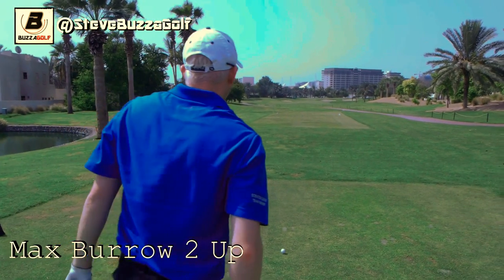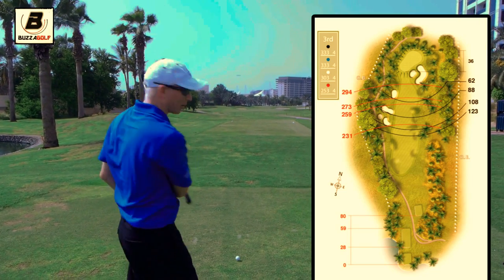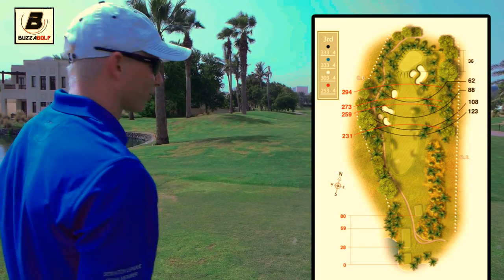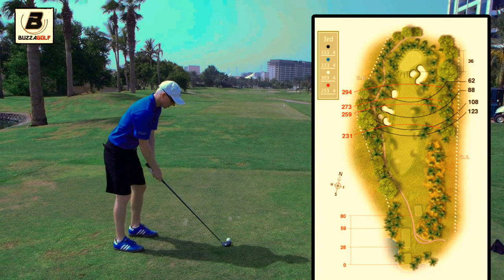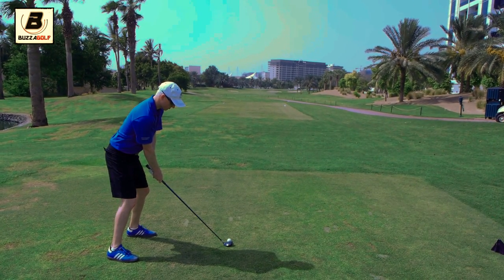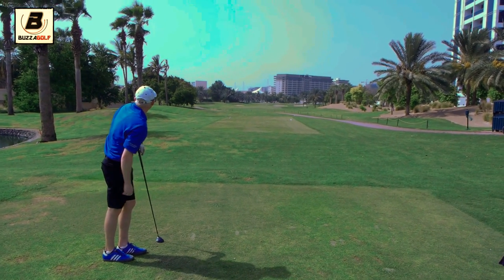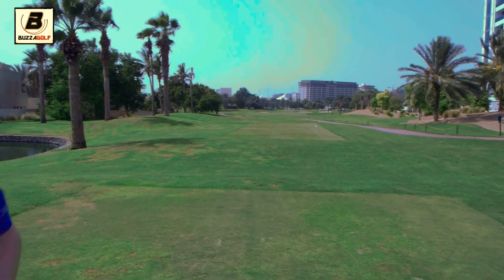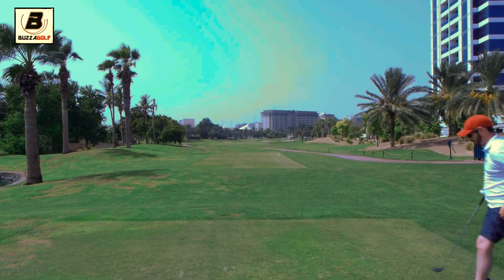This hole is actually drivable when the wind's the other direction — when it's downwind in the morning. Today, 333 into the wind, it's playing a bit long. So hit a three-wood and leave myself a wedge in, a full shot in. That was a terrible swing — got it way too high, the wind just really caught it. Best to keep it low, Steve.